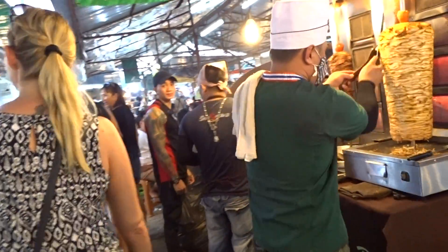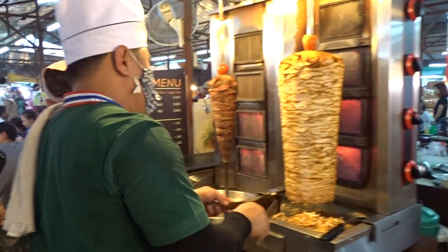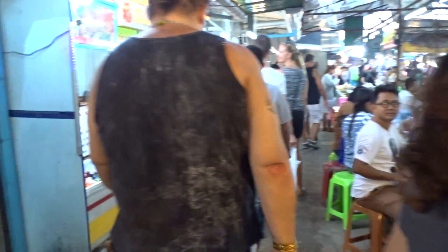I hope nobody minds me filming. Here we have the old genuine article — the old doner kebab. There you go. You can have a large size to a small size. Oh, that bloody heat. I don't know how they do it. That is boiling.